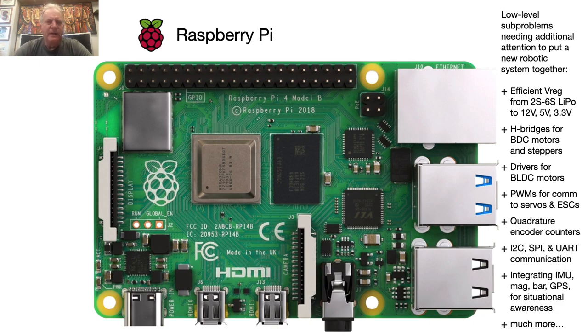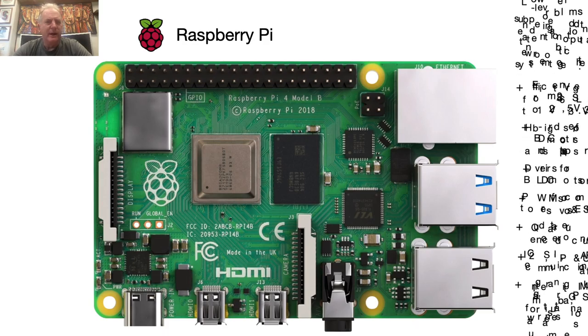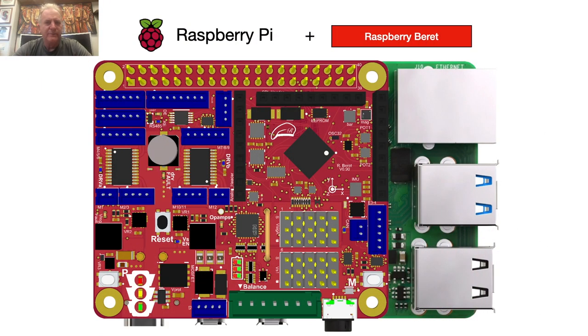Our answer to this conundrum is to build the ultimate hat for the Raspberry Pi, which we call the Raspberry Beret. This little carrier board has most of the typical functionality that you need for small robotic systems built right in, and additionally has a little shield-like expansion area already wired up, so anything that we didn't specifically include in the beret that you might also need, you can easily and securely add on yourself.